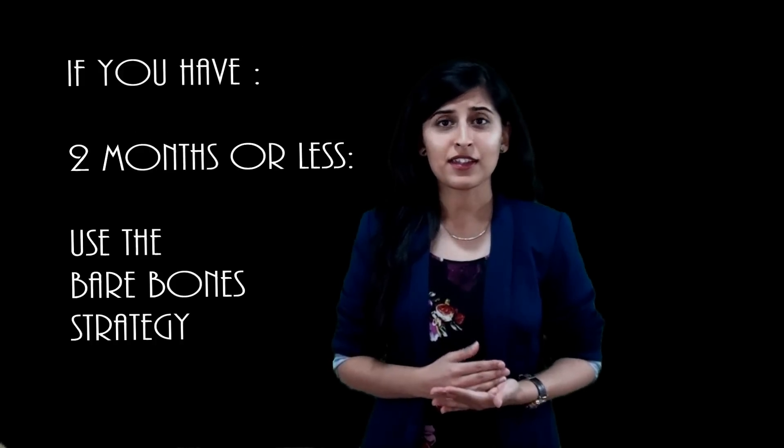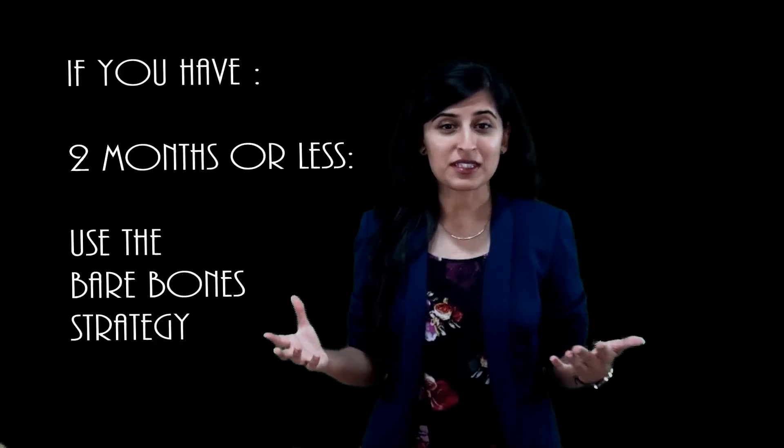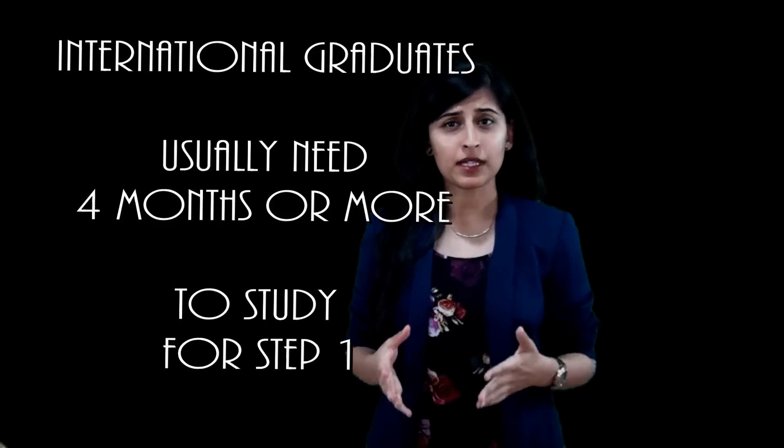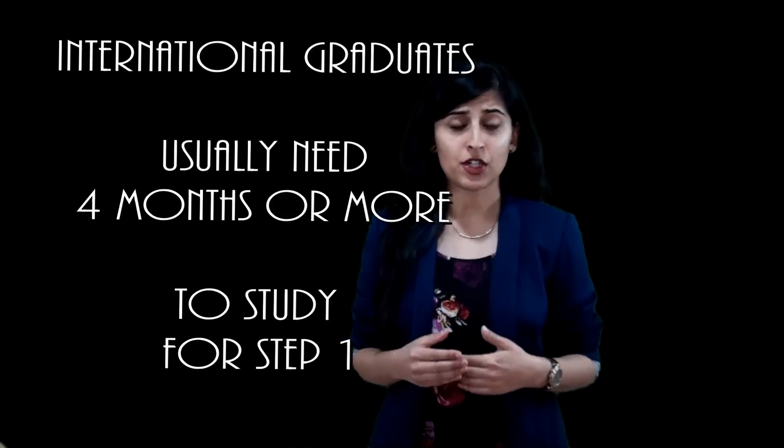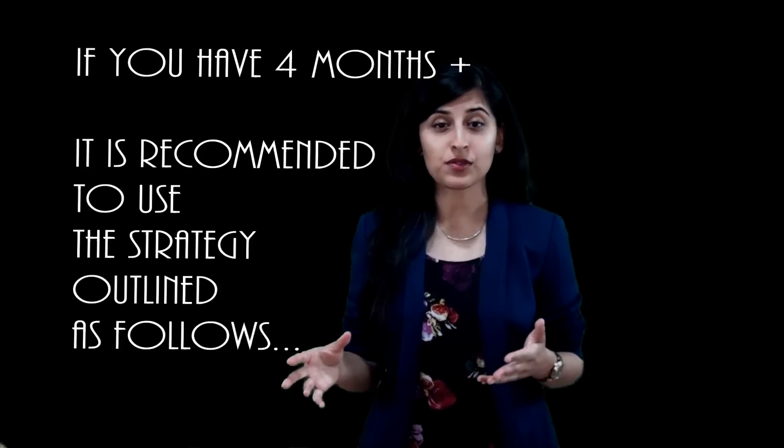The bare bones technique is for those who have less than two months to study, so they can't use too many resources. I do think you need four months to study for this exam if you're an international grad. I have broken it down month by month — what you should use and which resources you should use.